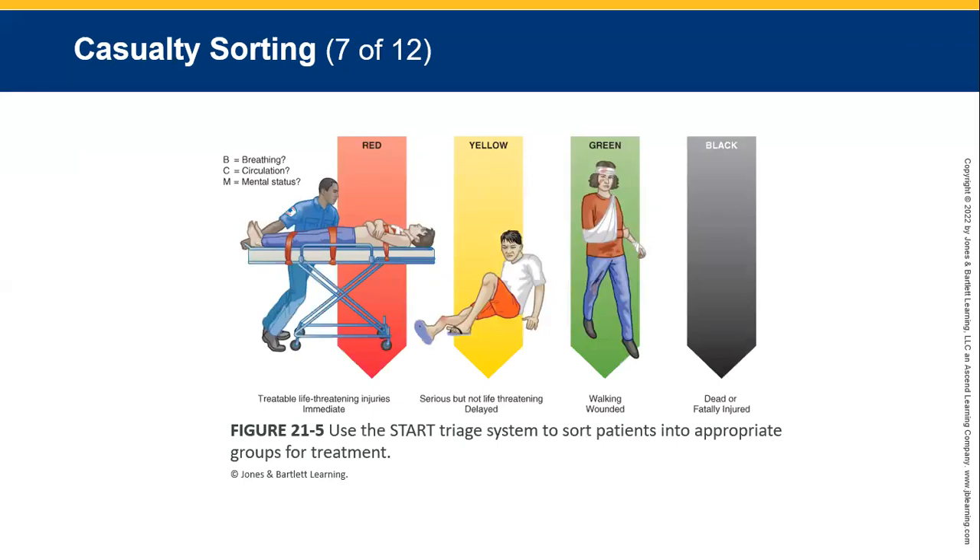A red tag means immediate transport for life-threatening injuries. Yellow tag — multiple broken bones and things where the patient is not going to die if they don't get help in the next hour. Green tag — the walking wounded. Always make sure they are evacuated from the area as fast as they can and get them to help themselves if there are too many people around, as they can help each other.